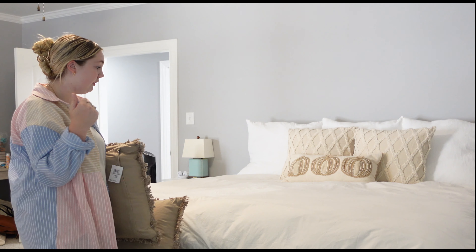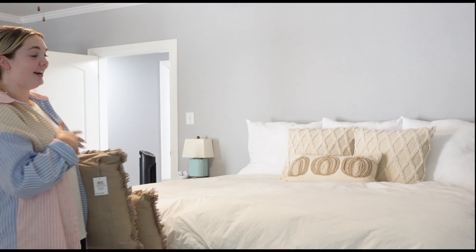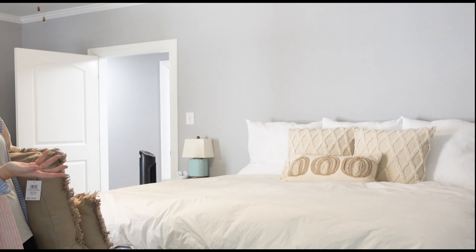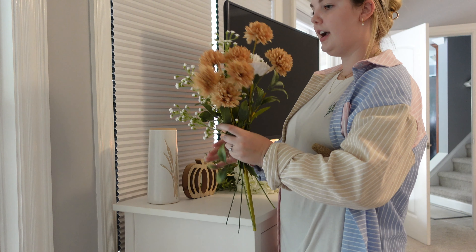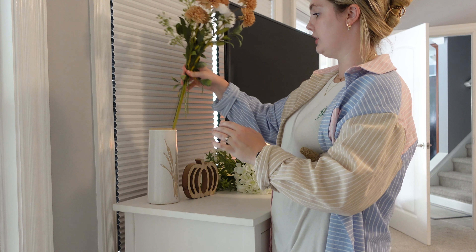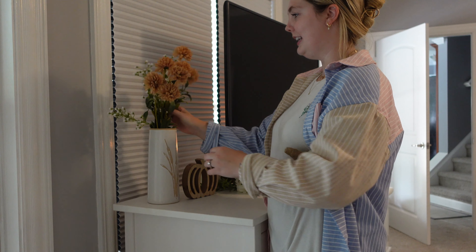I wrapped up the coffee bar and I really wish I got a second garland to go in here because I got one for the TV stand, but I think it would look really cute — even some wood and beads with some leaves or pumpkins. I just love switching out the mugs for the fall season; it's one of my favorite things to get is glassware and mugs for every season. This little coffee station has upgraded a lot over the year and I really like the way it looks right now.